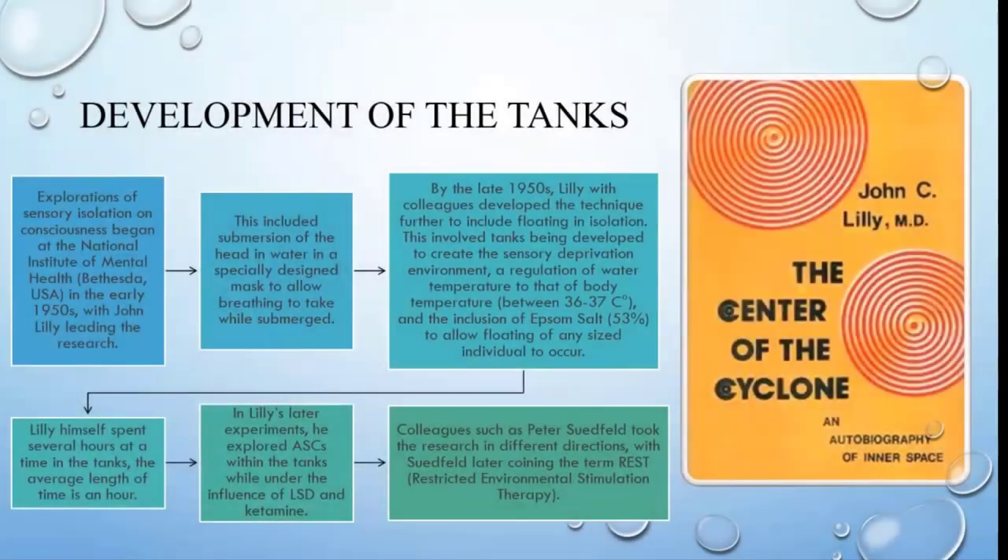The development of flotation tanks originally began with John Lilly, and this began with research at the National Institute of Mental Health in the 1950s. John was also working with Peter Suffield. The initial studies were really focused on full submersion of a person in water to see what would happen to them after they'd spent prolonged periods of time under the water.